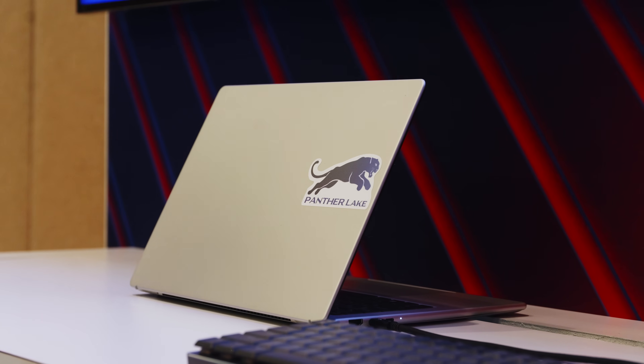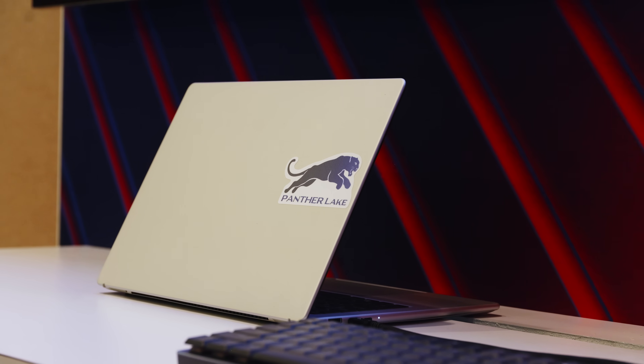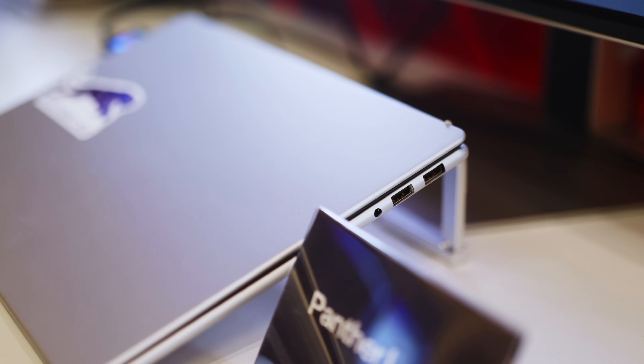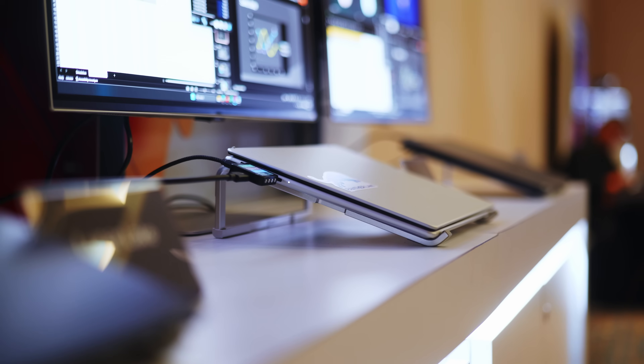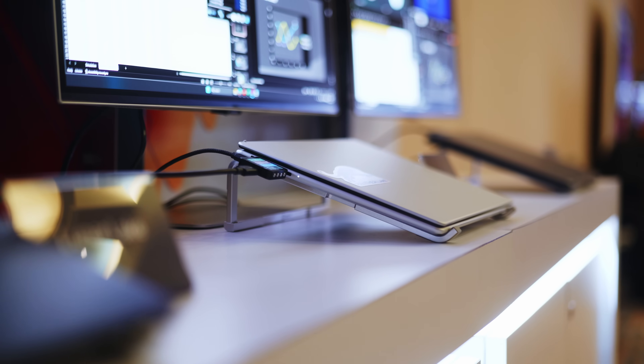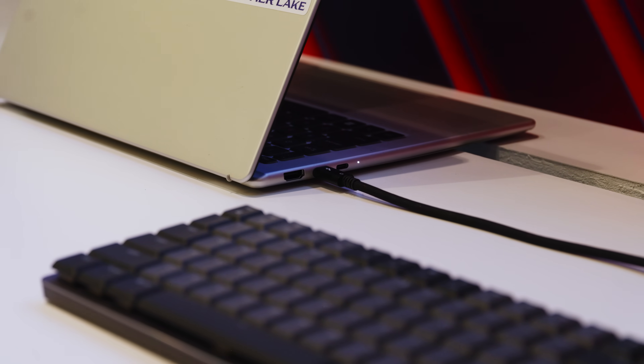The only laptop we saw in Arizona looked very suspiciously close to MSI's new Prestige series, which they teased during Computex already, so I would expect them to be a launch partner as well. From what I've seen, we're dealing with a compact 14-incher with a clean and elegant styling, the usual port arrangement for this class of devices, and a pretty sleek chassis. I really can't wait to get some additional info on that one. But let's circle back to the silicon powering it all.